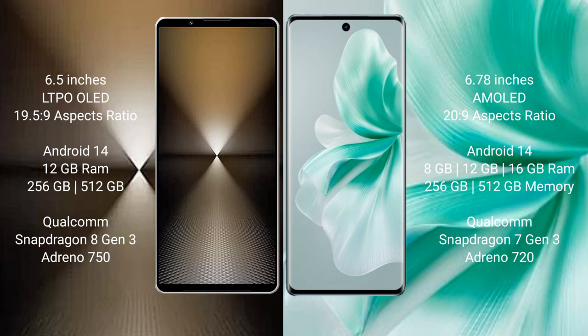Sony Xperia 1 Mark 6 runs on the Android 14 operating system. Vivo S18 also runs on the Android 14 operating system.